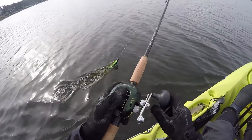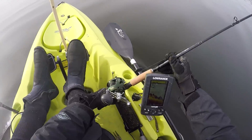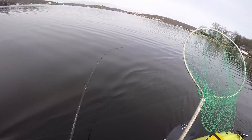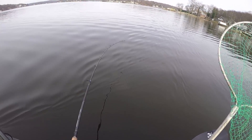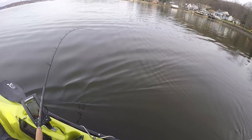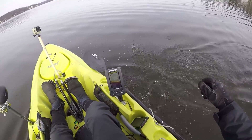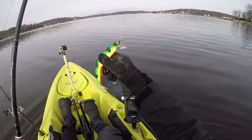I've got something on here — fish on! Something small I think. Oh yeah — little snotty pickerel. Amazing that they'll hit a bait this big.